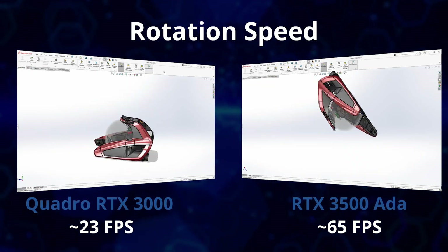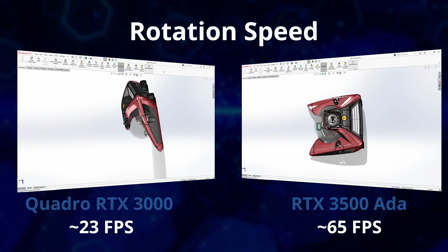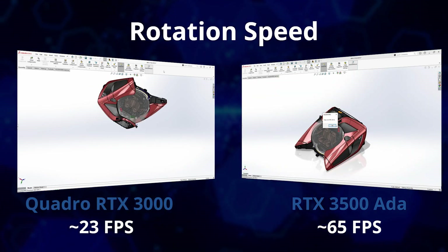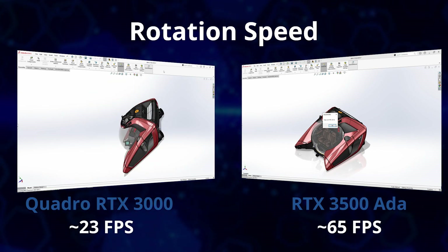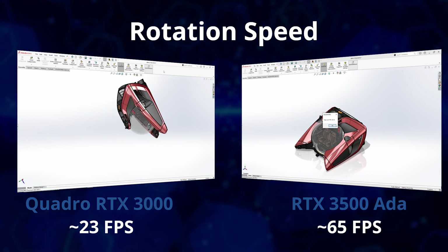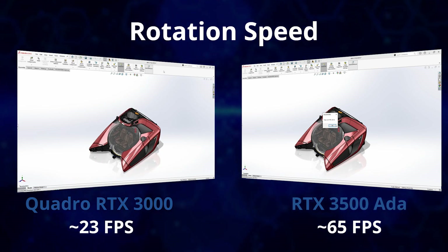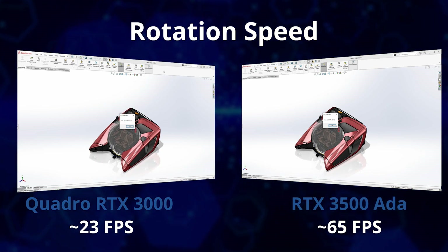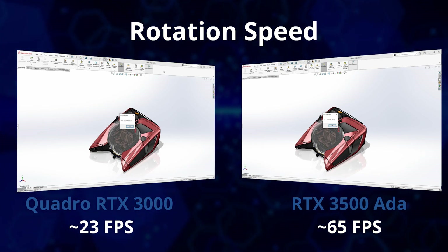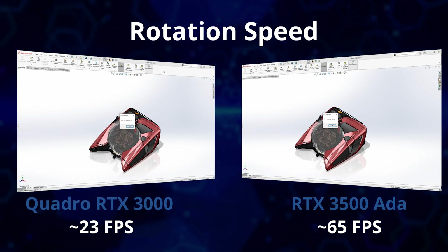To test graphical power, we ran an automated rotation test using the NEMO dataset at Full HD, with Realview graphics and Shaded with Edges mode enabled. With this complex assembly, the 3-year-old 7750 with an RTX 3000 6GB graphics card set a benchmark of 23 frames per second. The high-end cards really shine here, with the RTX 3500 ADA seeing a frame rate of around 65 frames per second, and the RTX 5000 ADA delivering more than 70 FPS. Given these cards have just been released, we may well see this improve further with future software and driver updates.